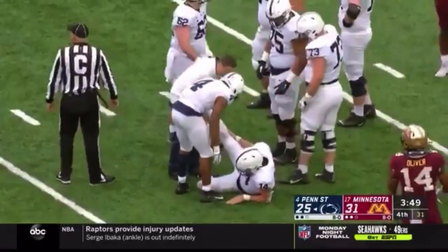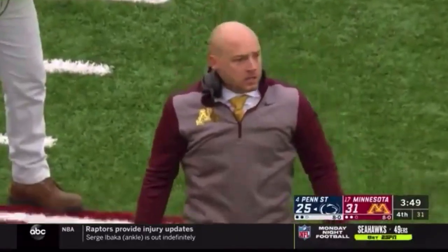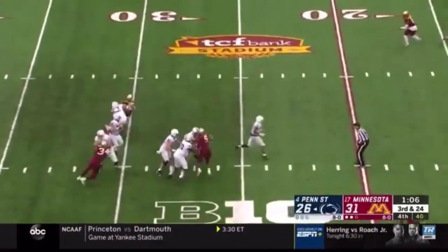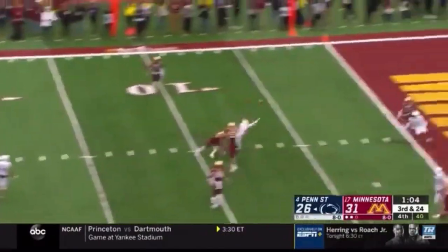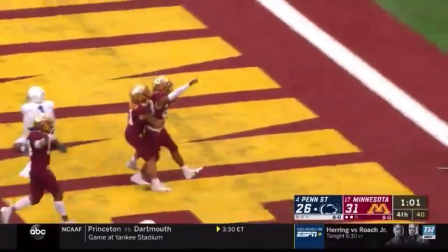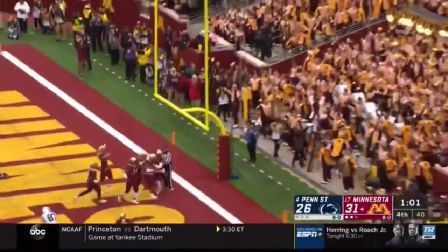Now it's looking more like cramps. P.J. Fleck is a tremendous college coach. Three-man rush. Clifford again has time, throws — and it is intercepted in the end zone by Jordan Howden.